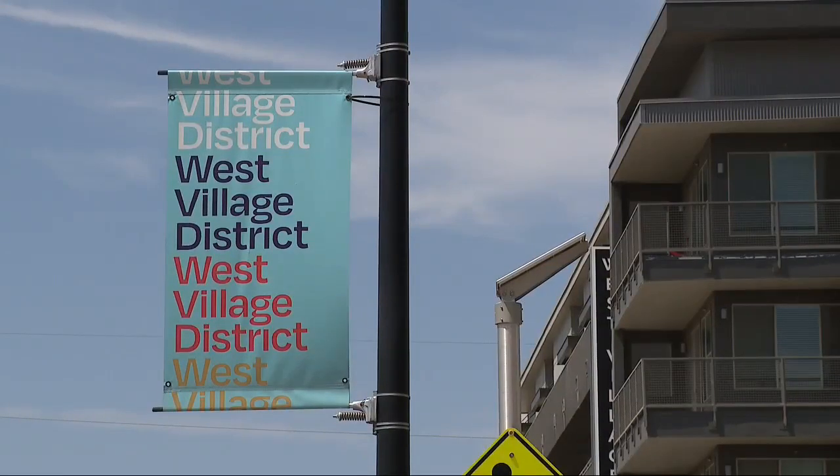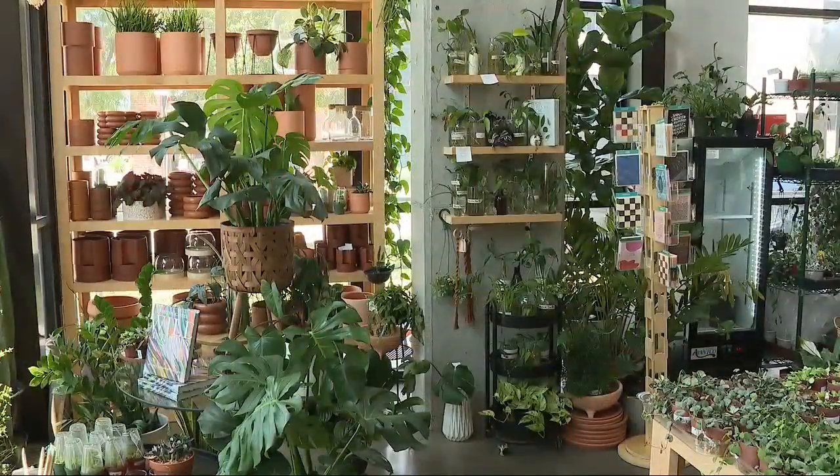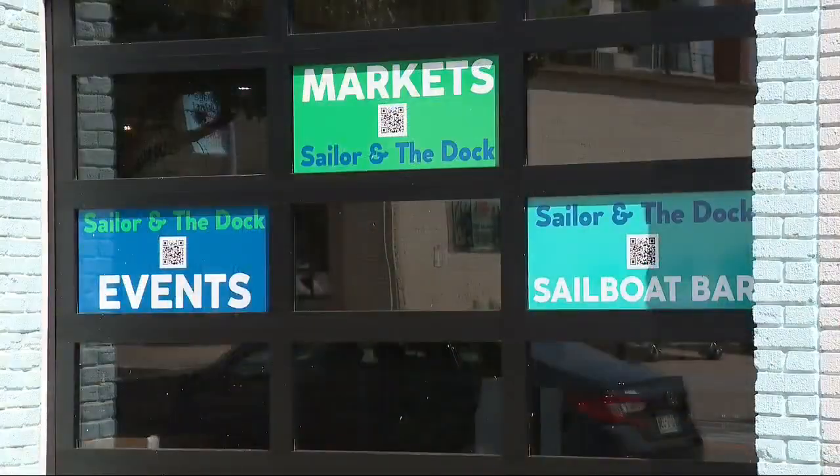West Village, a district at the intersection of history and modern creative expression, is an area bursting with new shops and sustainable fun around every corner. Our journey of exploration begins with Sailor and Dock, a sustainable collective supporting local micro merchants.